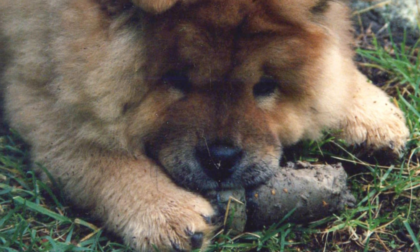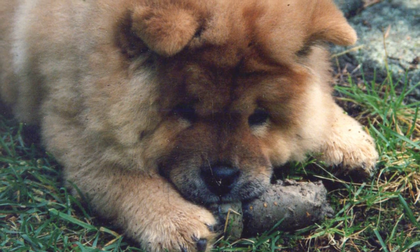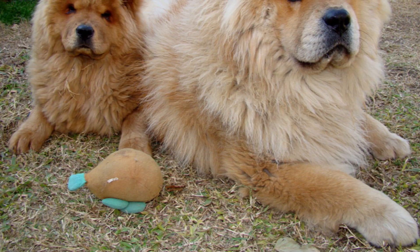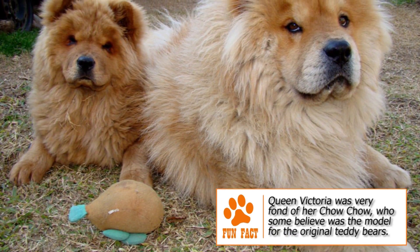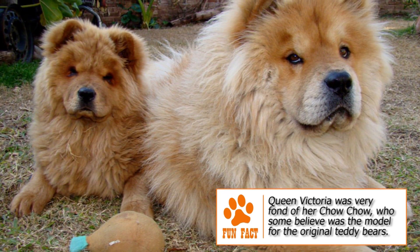Apart from being used as temple guards, these dogs were also used for pulling sleighs and for hunting in arctic regions. The breed saw its numbers come down sharply as hunting became a rare pastime, but some pure specimens survived with monasteries and rich families. By the 13th century, some of these dogs had also reached Central Asia with Mongol hordes.